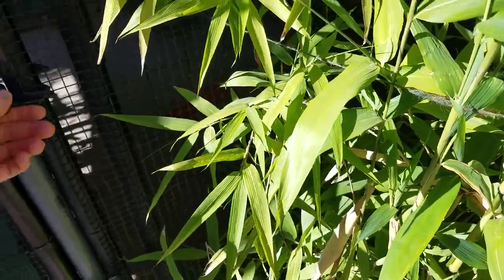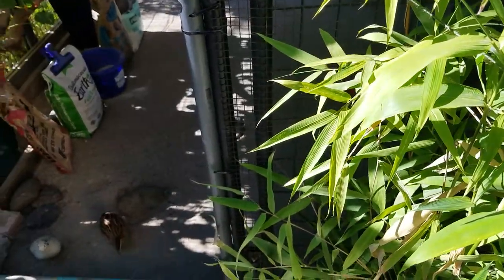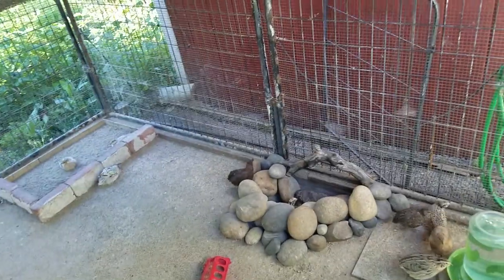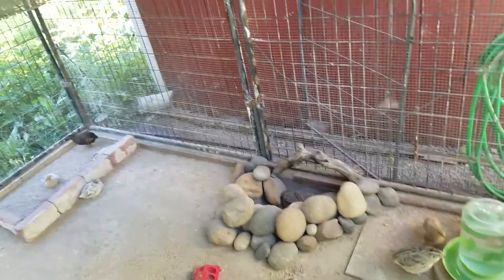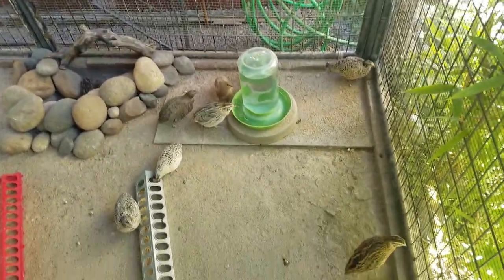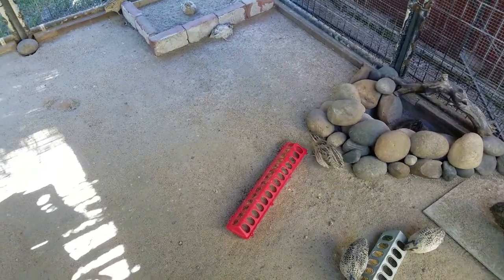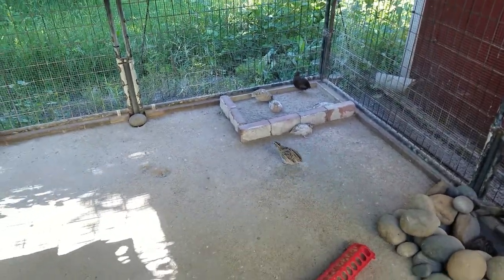I've had the quail in here for maybe a year and a half or so. I currently have 21 birds in here — I have adults and a bunch that I think are four weeks old now.